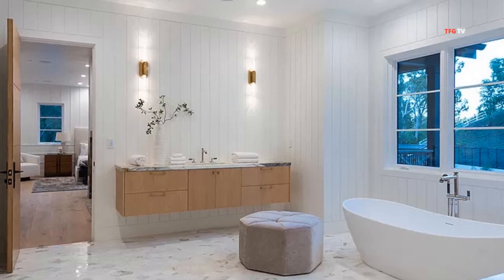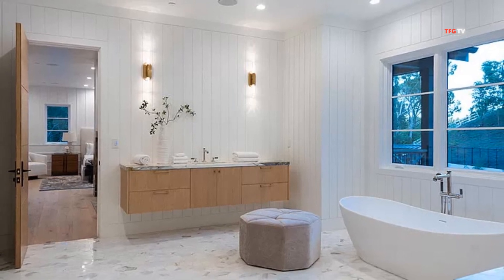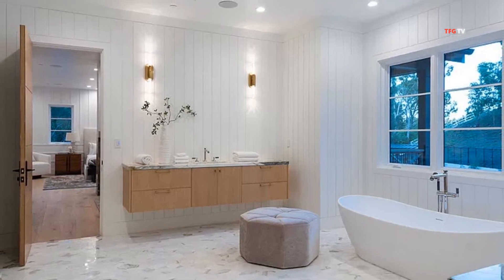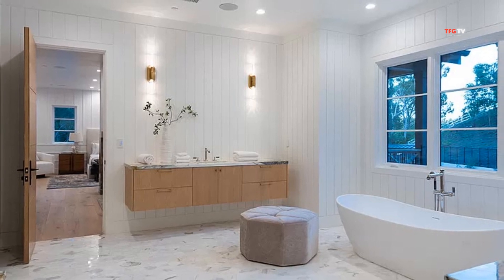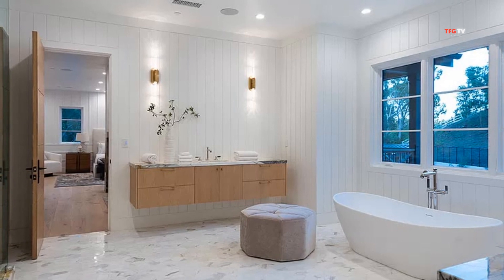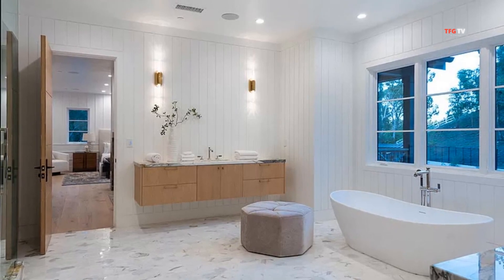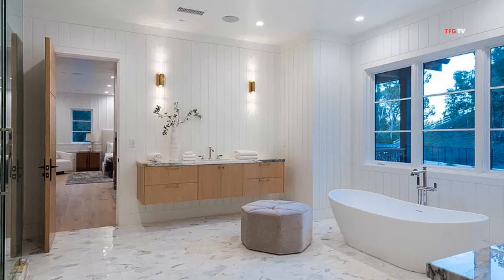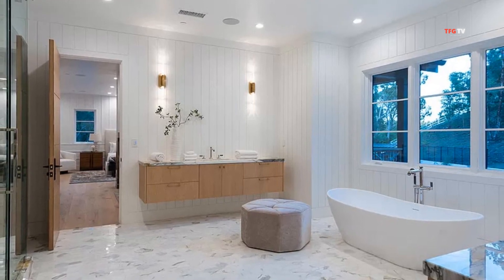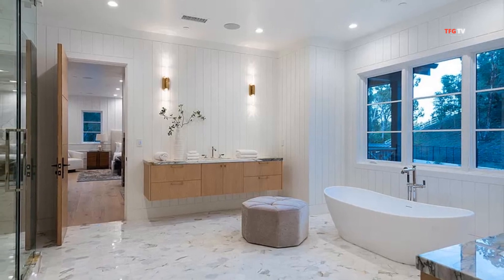Another one of my favorite spaces in the home is the master bathroom. Check it out with the soaking tub. I like the style of the floor used in this space and the floating counter over there. Normally I don't like the light brown wood, but I think it works here — it works well with the plank walls and the sconces. What are your thoughts on that?